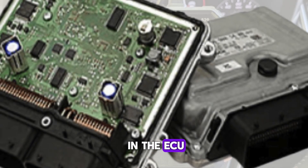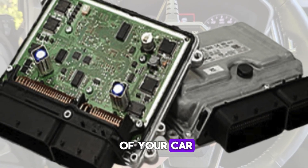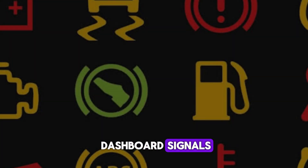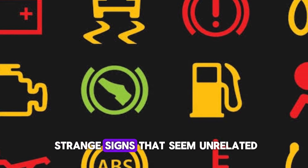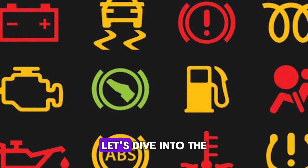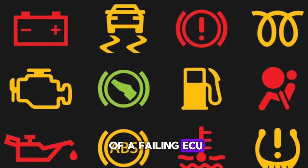The ECU, or engine control unit, is like the brain of your car. It controls fuel injection, ignition timing, and even dashboard signals. When it fails, your vehicle might show strange signs that seem unrelated. Understanding these symptoms early can save you thousands in repairs. Let's dive into the seven key warning signs of a failing ECU.